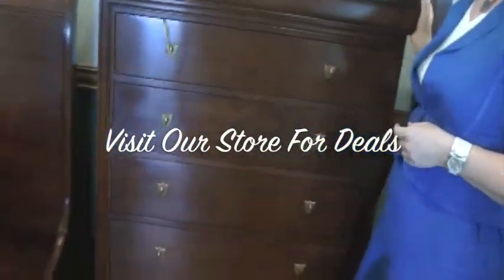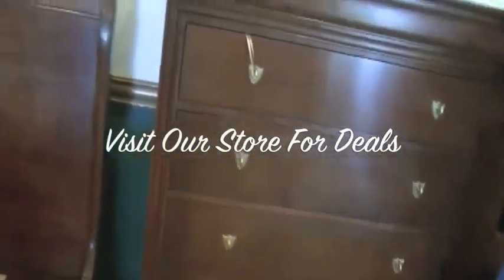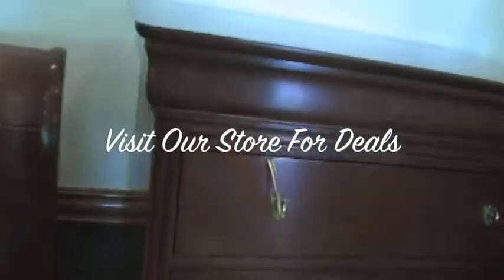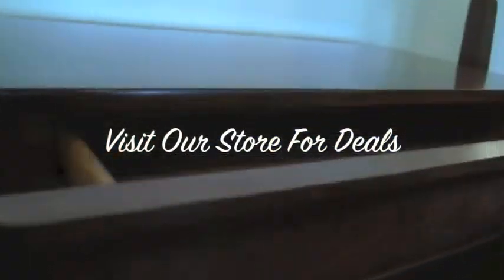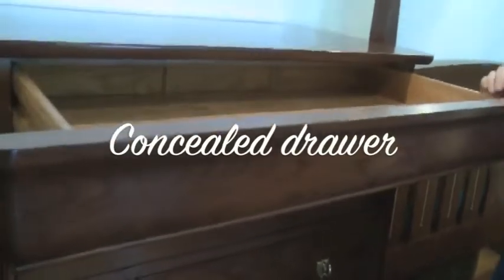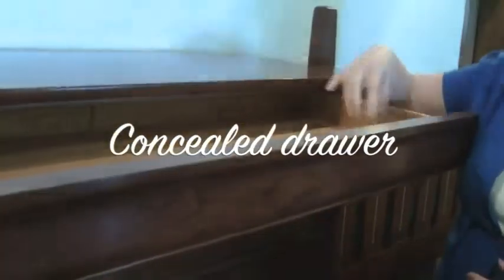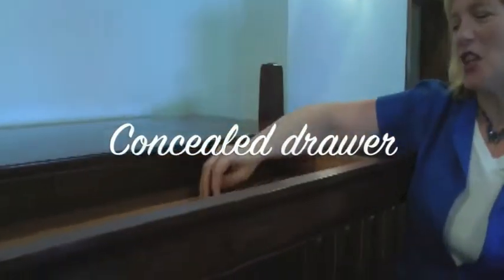The one fun thing about this dresser is when I had it delivered, my husband was unaware of the fact that this actually has six drawers. This particular drawer is actually called a concealed drawer rather than a hidden drawer. It's a lot of fun to have this one — it can be subdivided in the top.